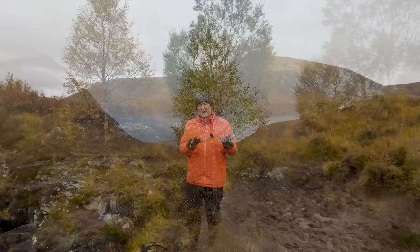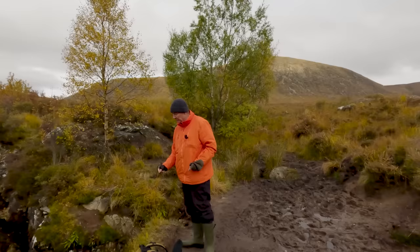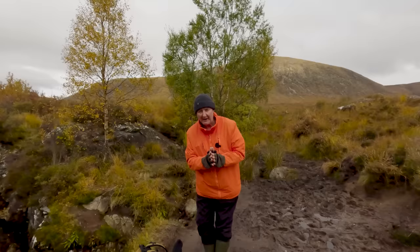Go down into the water — more on that in a second — because I'll give you a bit of a unique perspective when we go down nice and low. If the water is low enough, then get down nice and low. The lower you can get, the more dynamic you'll make that waterfall seem. That is the bare basics.